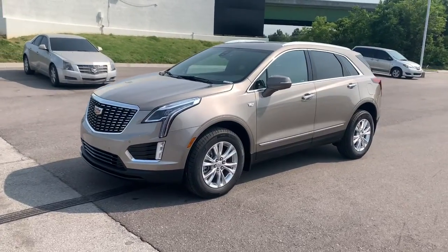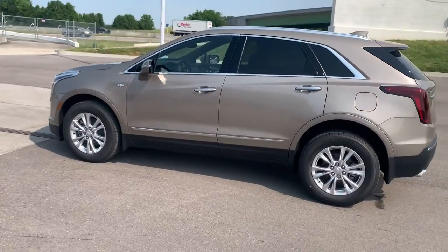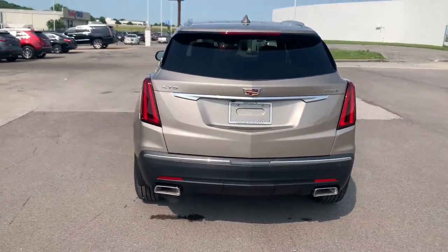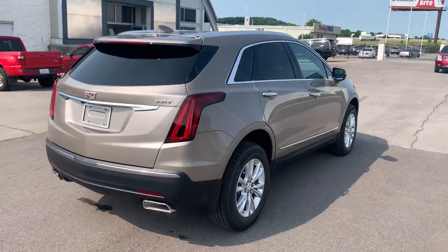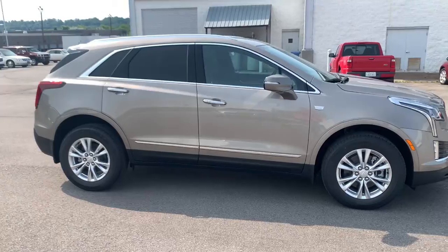Picture yourself in the 2022 Cadillac XT5. Control the ride in comfort, safety, and sophisticated refinement in the XT5 crossover. It's smart technology, innovative design, and understated premium styling, defying convention.